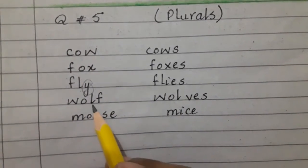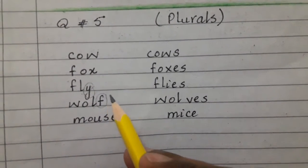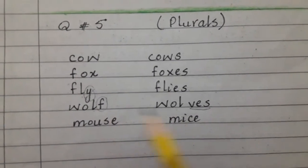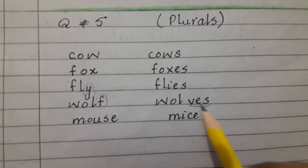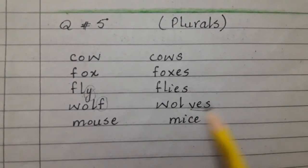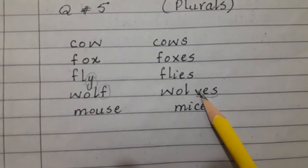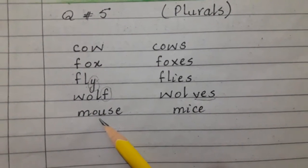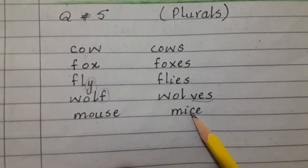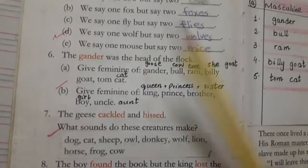In the same way, wolf — if the last letter in singular is F, we convert F into V and add ES. So wolf is one wolf and if there are more than one, we say wolves. Mouse: there is one mouse and when there are more than one mouse, we say mice. You will write those words in the same way.